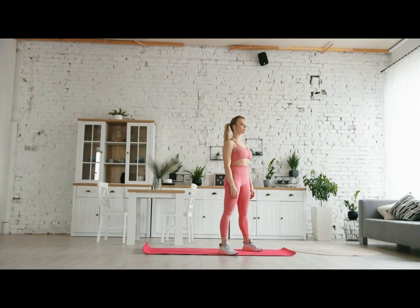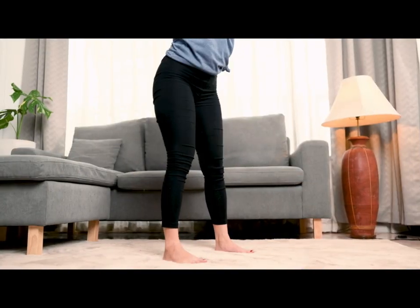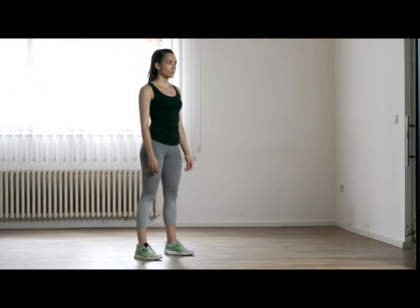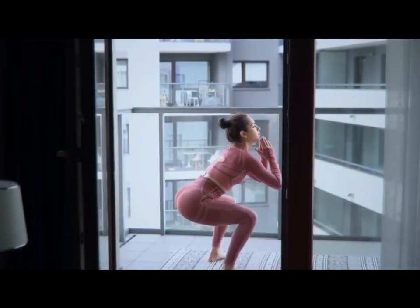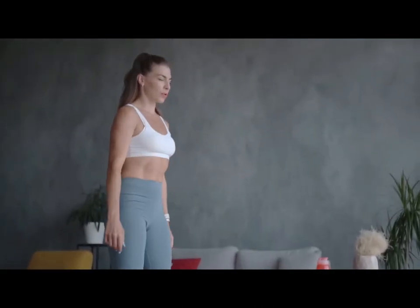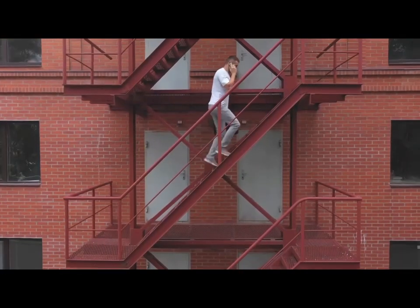Number 1: Squats. Squats work several large muscle groups. When performing squats, the buttocks, front and inner thighs actively work. The muscles of the back and abdomen perform a stabilizing function and keep the spine in an even position. During squats, most of the muscles in the lower body are worked, which helps develop their strength and endurance. Strong muscles allow you to move comfortably and easily perform everyday tasks, such as climbing stairs or getting out of a chair.